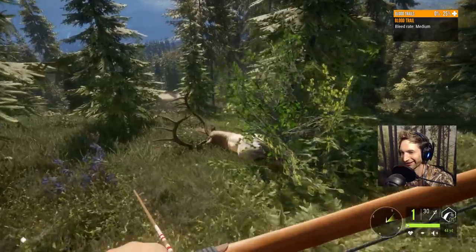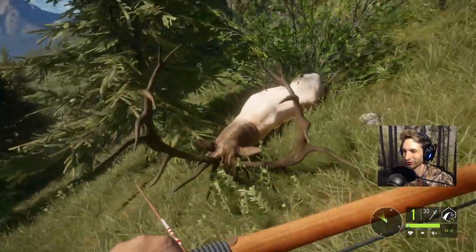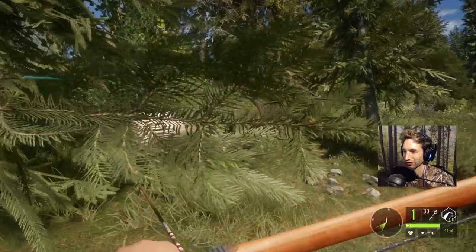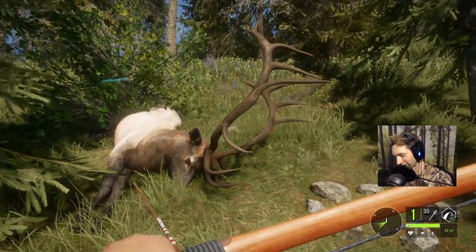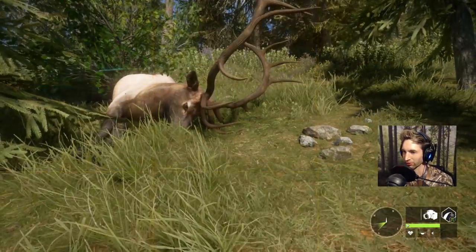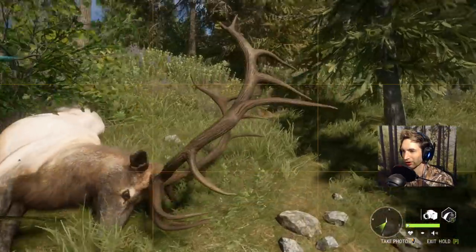Look at what we have here! What an incredible bull — oh my god, look at that beauty! Wow, oh my god, let's take a picture. That's just an incredible bull. Wow.